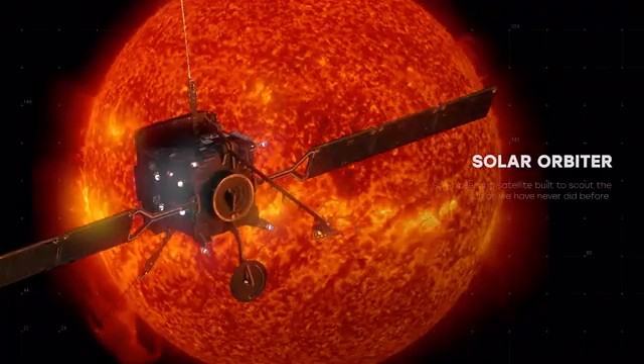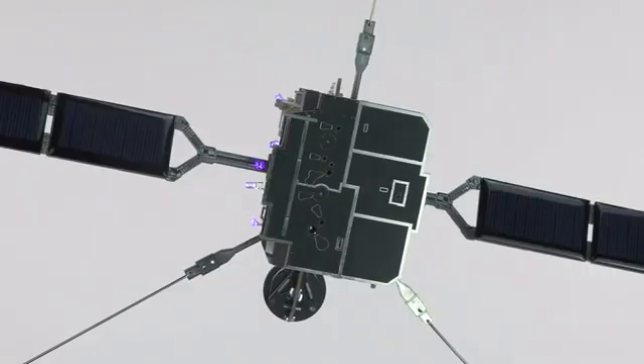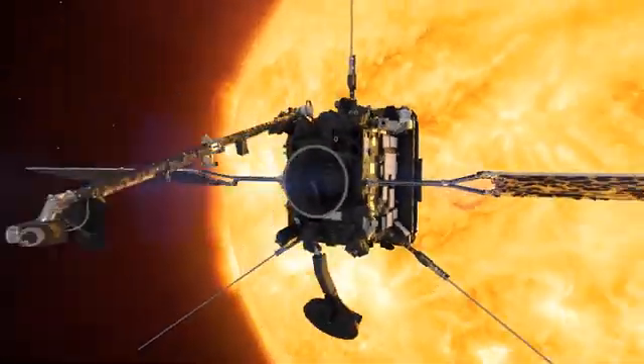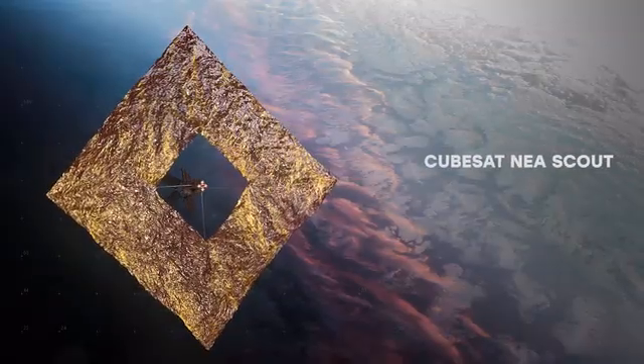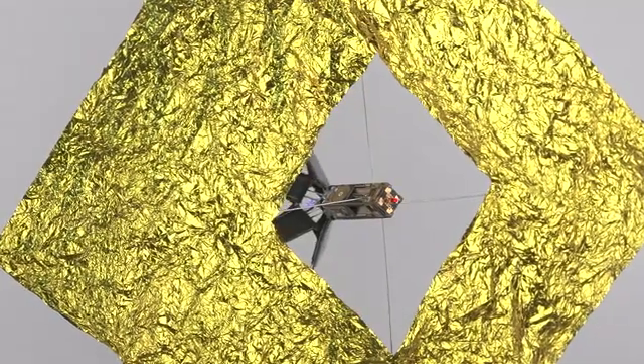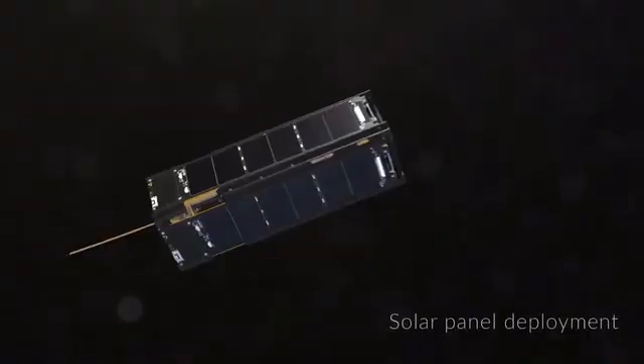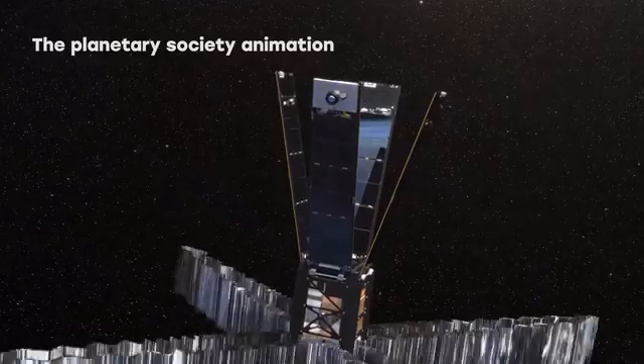Solar Orbiter — a sun-observing satellite built to scout the sun. Includes solar panels. CubeSat: NEA Scout is a cube satellite equipped with a solar sail that NASA developed to chase a tiny asteroid after the Artemis 1 launch.